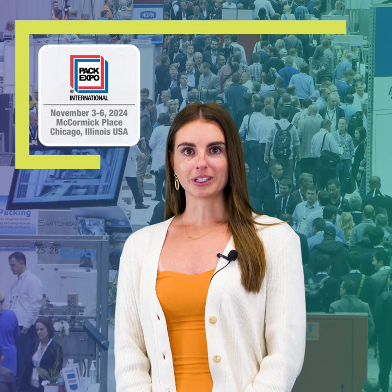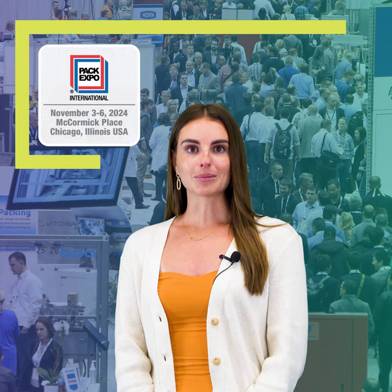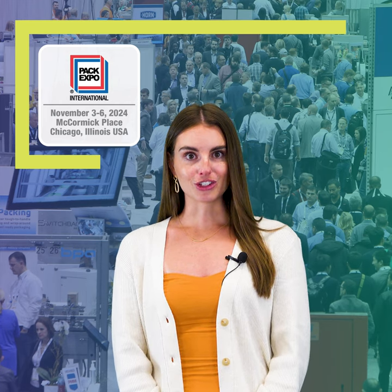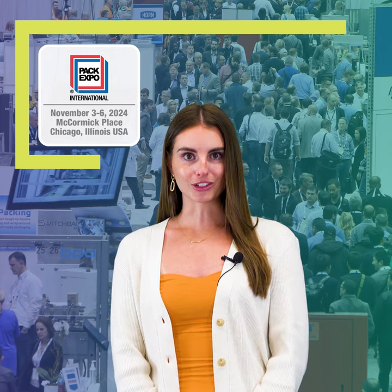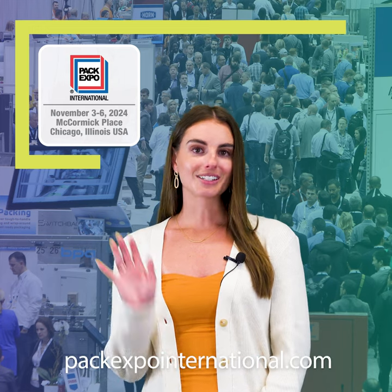Use the interactive My Show Planner to personalize your time at the show, and download the official mobile app to help you navigate the show halls. Dive in and choose your own path to innovation and solutions at PACK EXPO International. Learn more and register at packexpointernational.com. See you in Chicago!